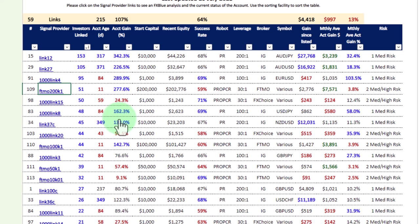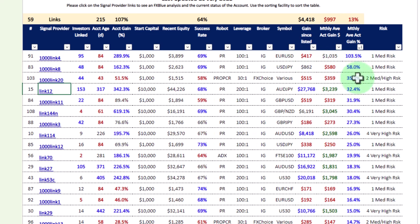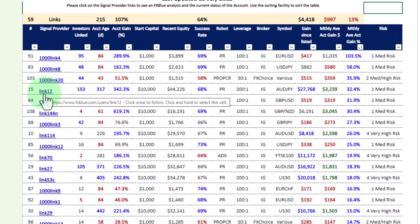We can go down this list in more detail to see why these accounts are so tremendously popular, and look at each one individually. Another way of looking at accounts is by monthly average gains. Clicking on that column, you can see which accounts are generating the highest monthly gains. A thousand dollar account again appears there, and Link 12 also crops up. So you can sort either on a monthly gain basis or on an investor basis. For more information on an account, click on the FXBlue link.